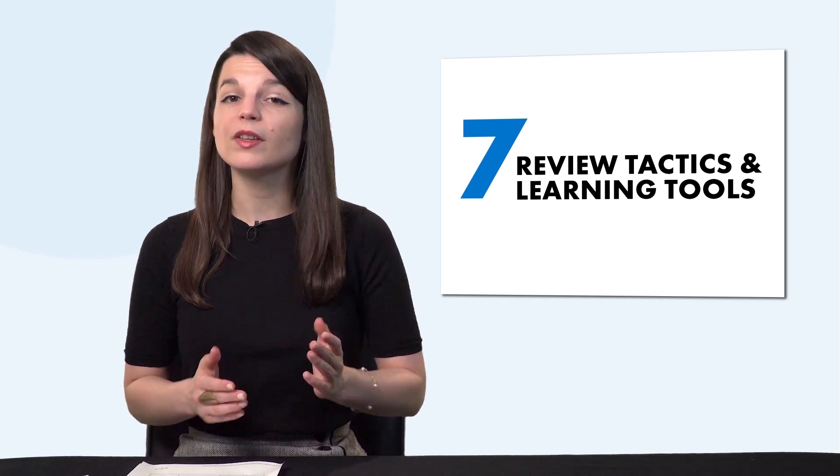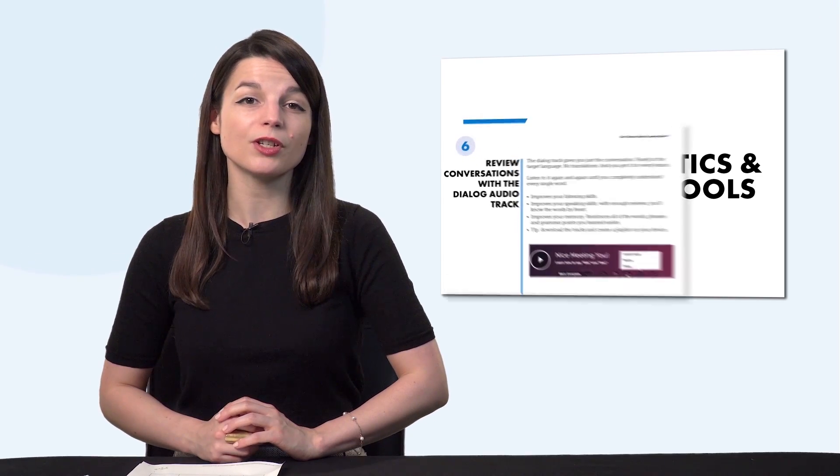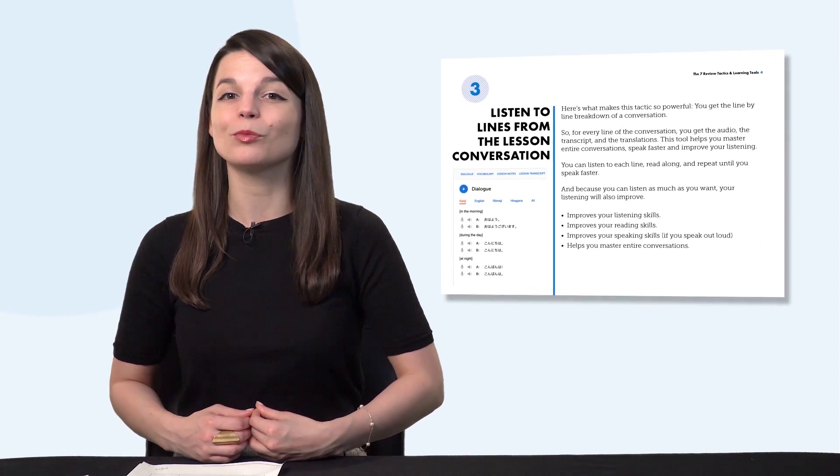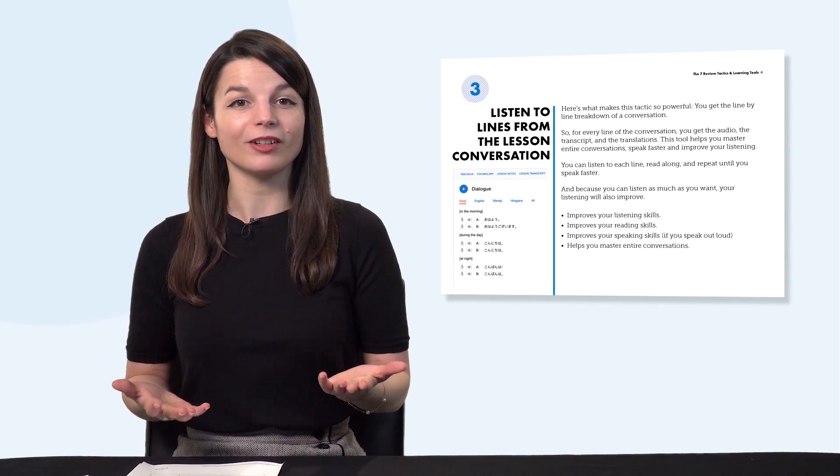But first, listen up — here are this month's new lessons and resources. First, do you know the seven tested ways to learn a language fast? With this new ebook, you'll learn how to use our learning system to speak better, remember more words, and improve fast. Download it for free right now.